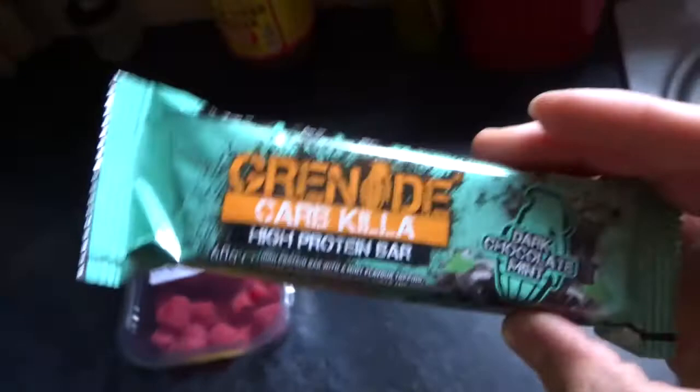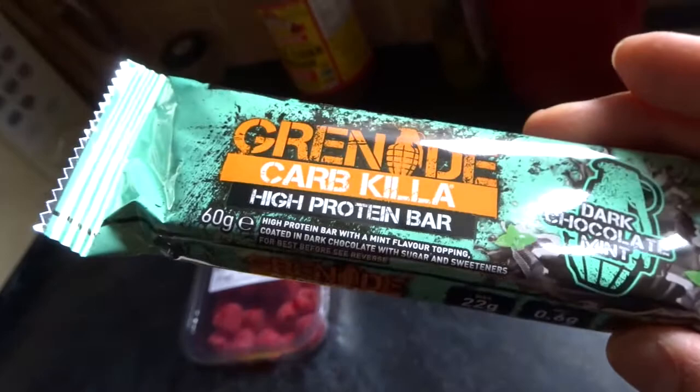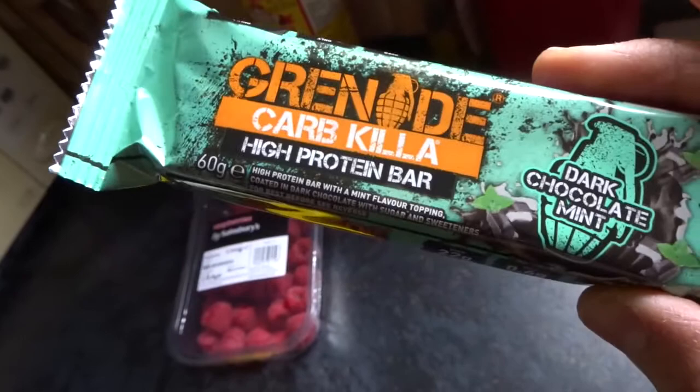Then I'm having one dark chocolate mint Carb Killer bar — these are dangerous for me so portion control is key; my favourite is peanut butter but I haven't got any. And 150 grams of raspberries. This is just a snack to keep me going, keep me energised and focused, and stop me reaching for the carb cupboard while I work on client plans.